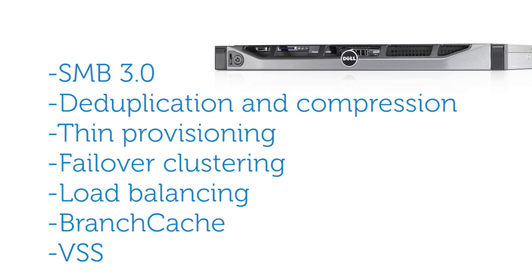deduplication and compression, thin provisioning, failover clustering, load balancing, branch cache, and volume shadow copy service, or VSS.